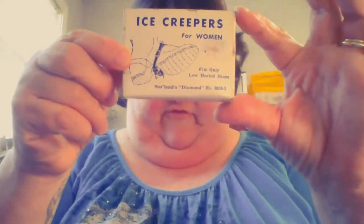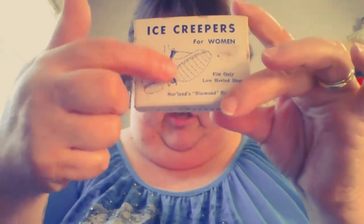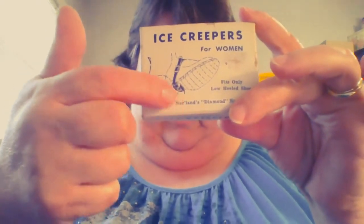These are neat — they're called ice creepers for women, and they are literally that. They're just a strap-on thing that's got little teeth that bite into the ice. I don't see any kind of date on them, so I'll do a little research. More than likely they, along with the bottle, will go to my booth.